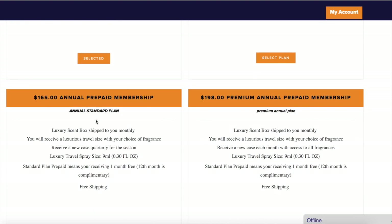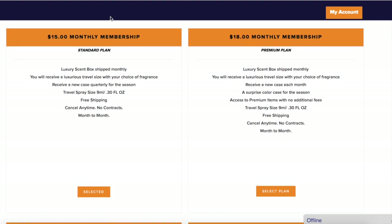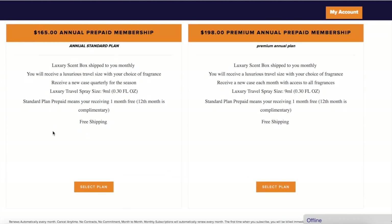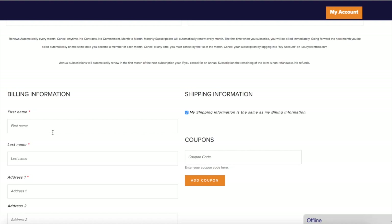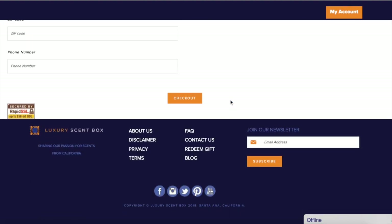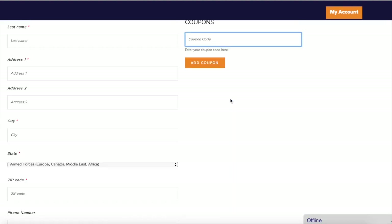You can either choose monthly or you can commit for a whole year. If you pay each month it's going to be $180, but if you prepay it's going to be $165, which is a little bit cheaper — great. Now you just fill in your information, you can use my coupon code if you want, and then that's it — super simple.